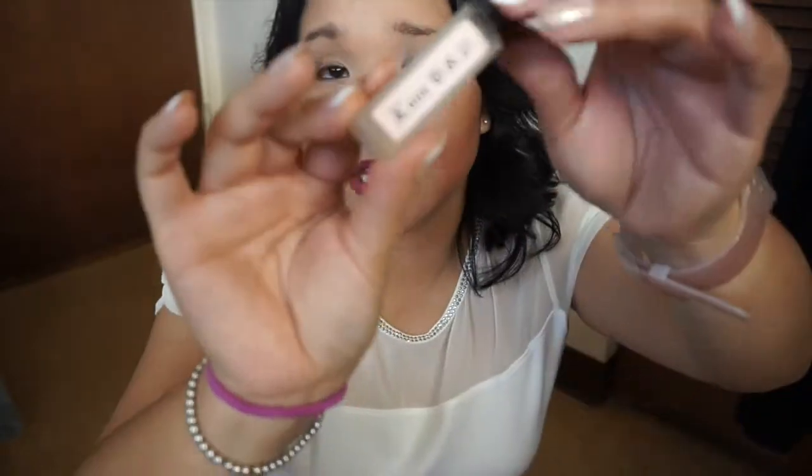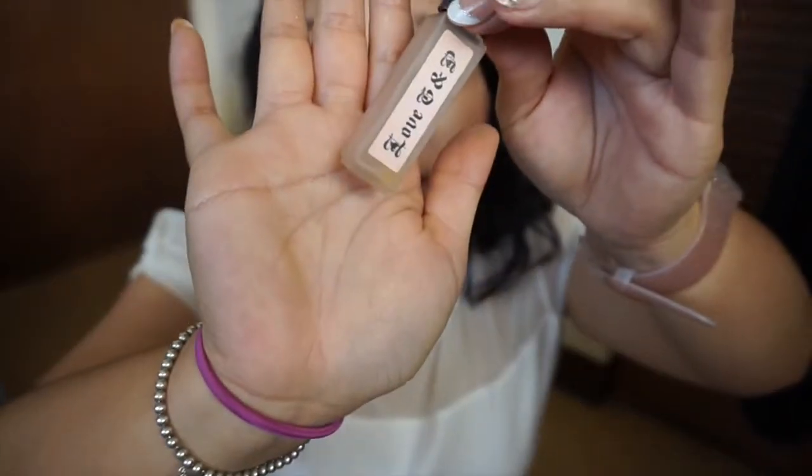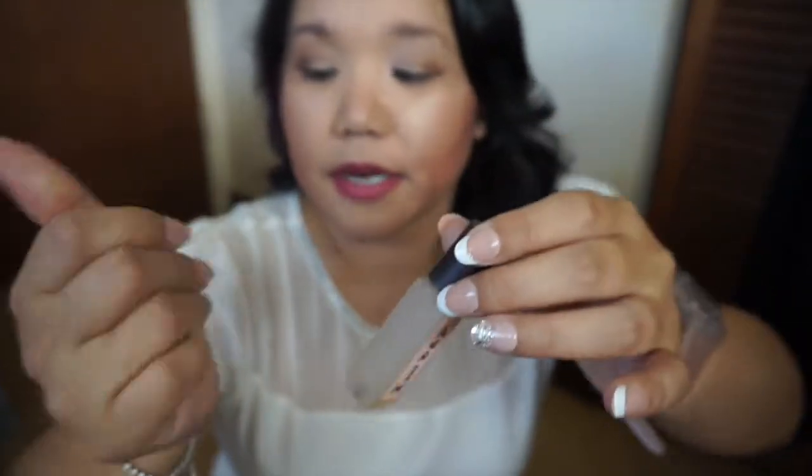Next up is my Juicy Couture perfume. This has been in several project pans and I can't seem to get out the last little bit of it, but I really did enjoy it and I'm glad it's now out of my collection.